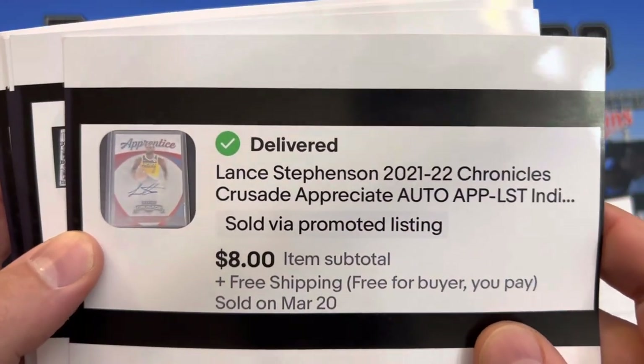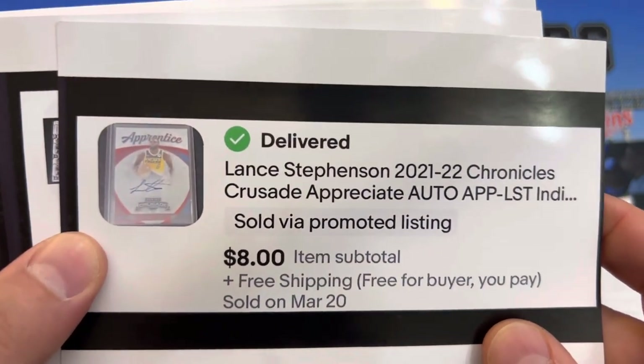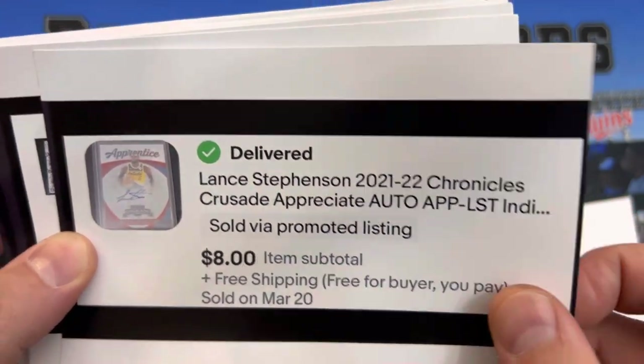Lance Stephenson — all I know is he's the one that blew in LeBron James' ear. $8.